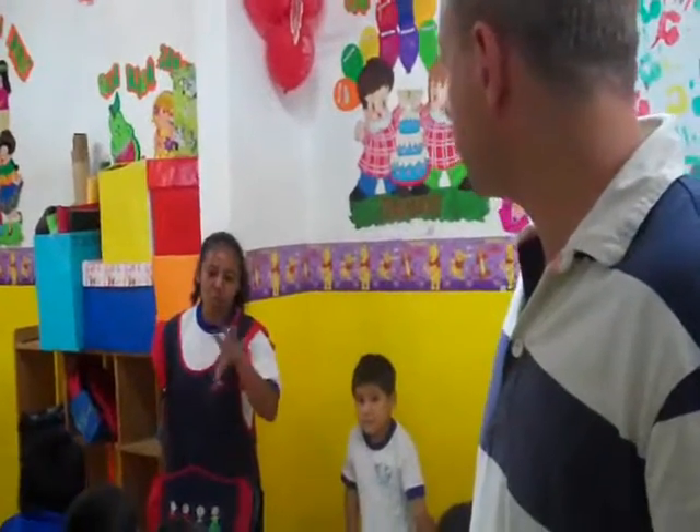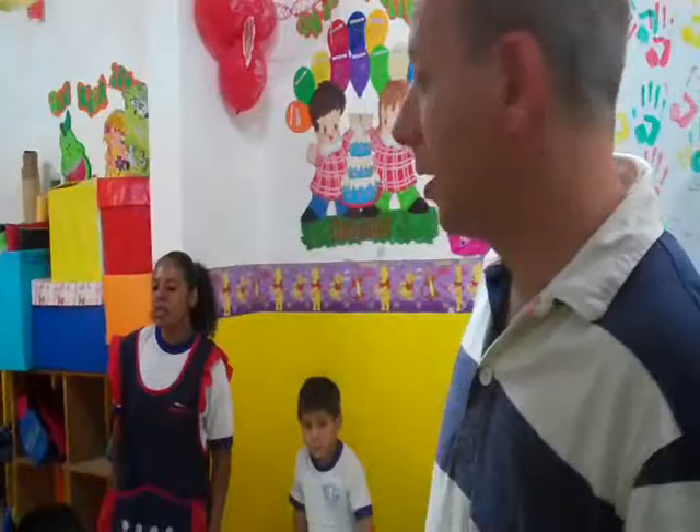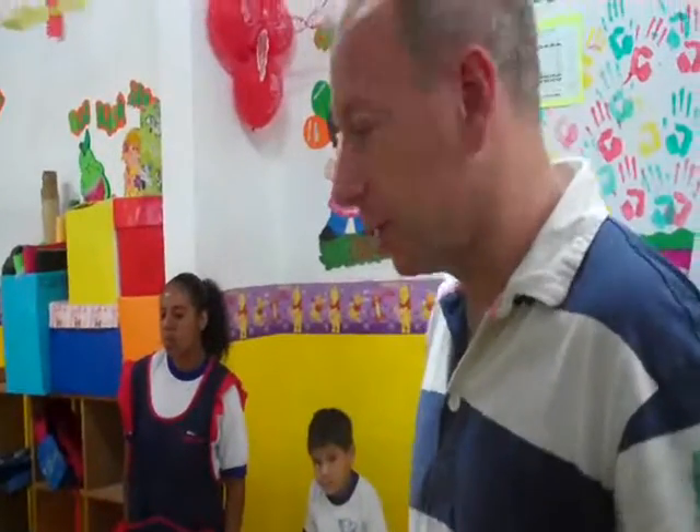There are 23 children in this class, though again this is just a part of the kids since it's exam time.